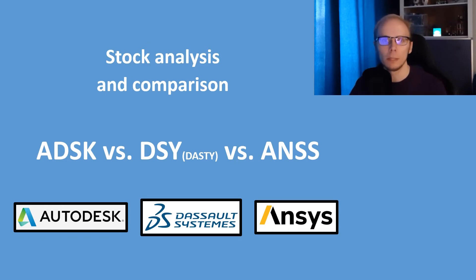These are Autodesk, ticker symbol ADSK; Dassault Systèmes, with OTC market ticker DASTY; and ANSYS, ticker ANSS.